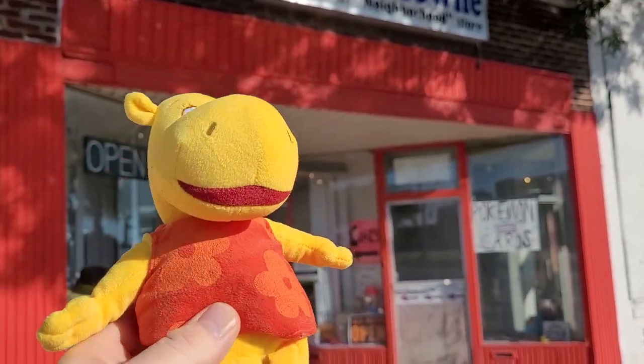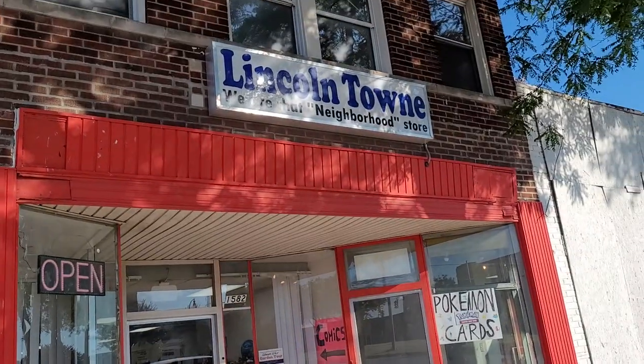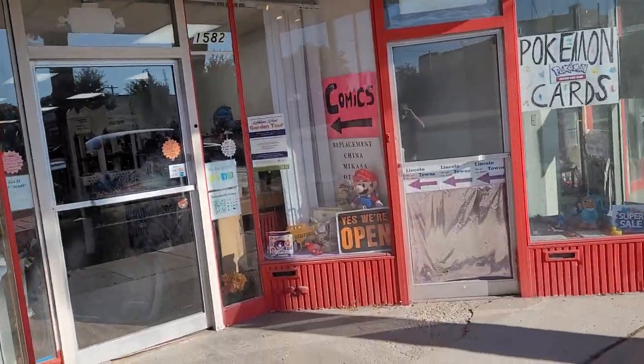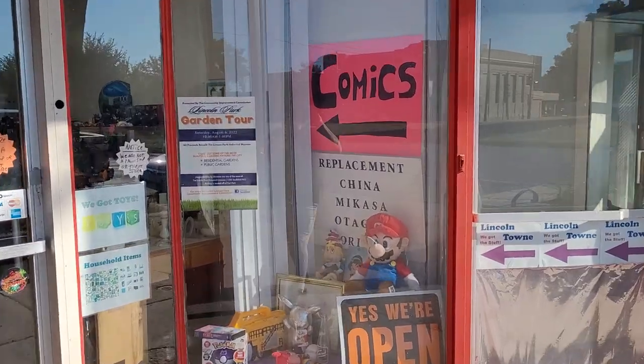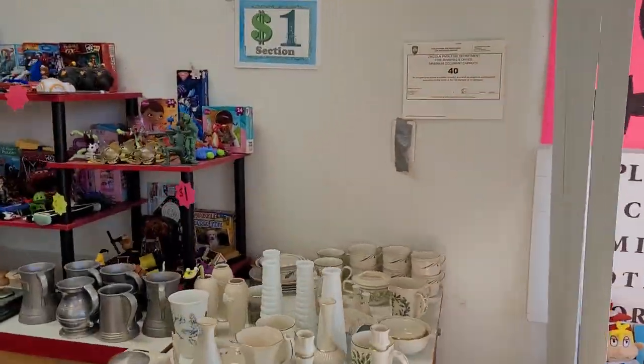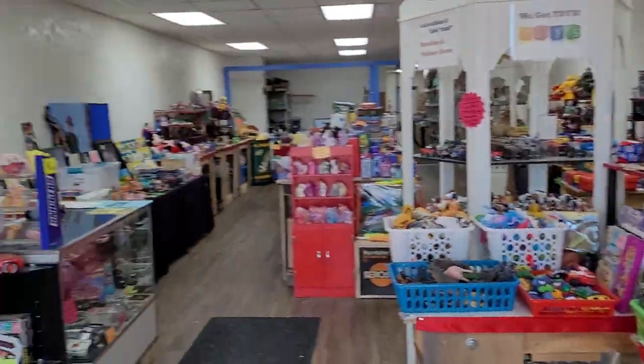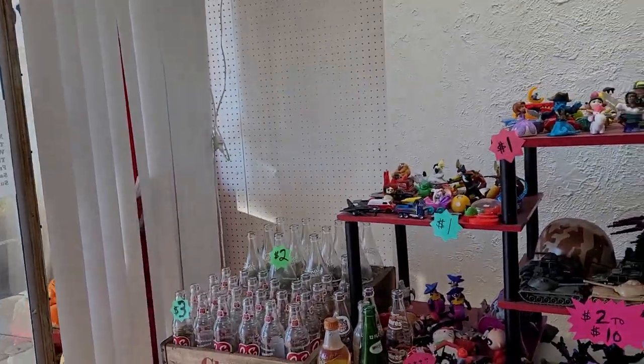Hello, I am Toy Number 168 at Lincoln Town, and I'm going to take you on a tour of the best and most unique independent retail store in all of Down River. My name is Toy Number 168.